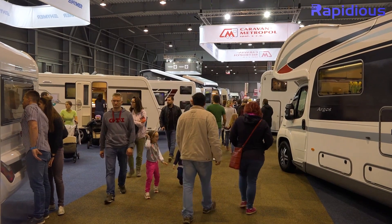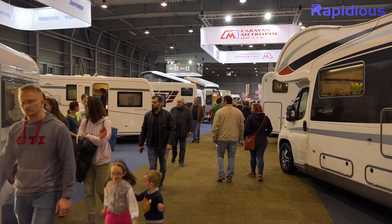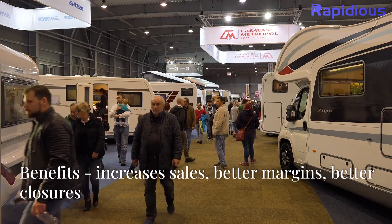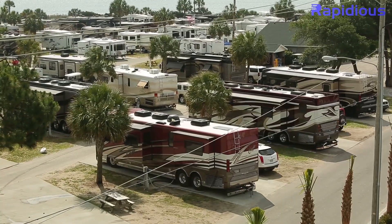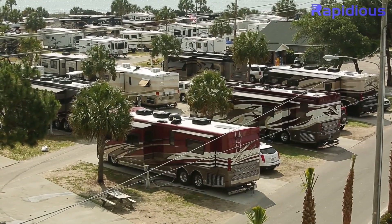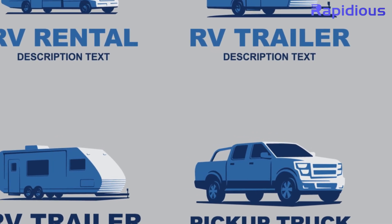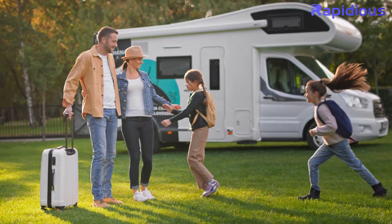Rapidius delivers real-time insights and actionable recommendations straight to your fingertips. The benefits? Increased sales. Reduced overstock. Data-driven decisions that put you miles ahead of the competition. Say goodbye to manual tasks and hello to more time growing your business. Ready to revolutionize your dealership?